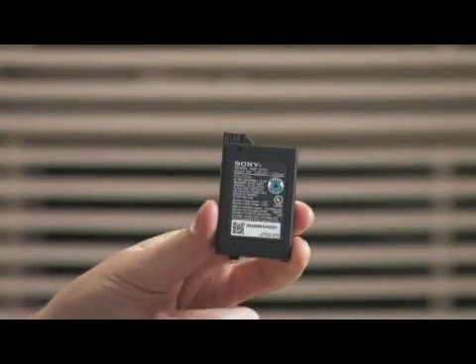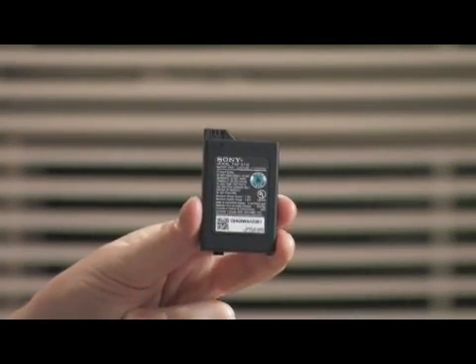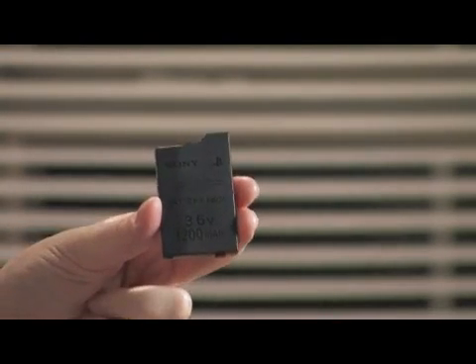Let's talk today a little bit about how long a PSP battery will last. There are a lot of factors to this, but on average, your PSP battery, when you're playing a game, it lasts three to six hours, depending on how much it accesses the game disk.